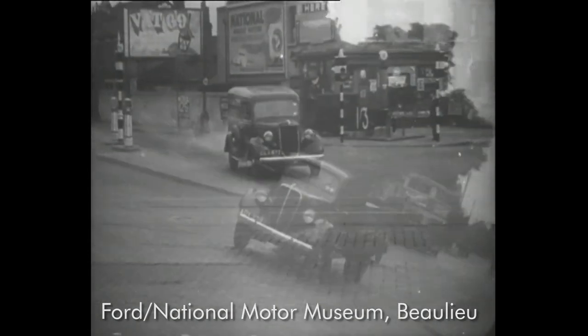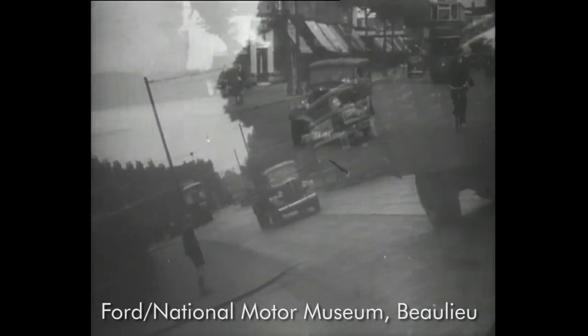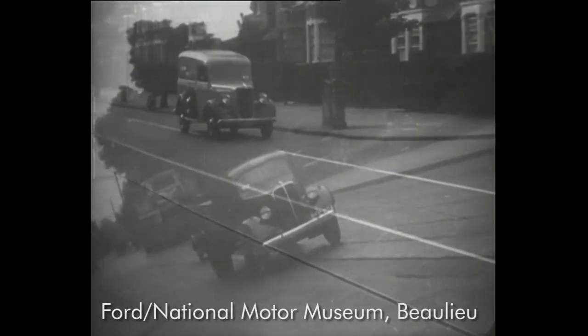The dependable Ford, seen in every type of industry, used wherever reliability is demanded. Products must be distributed, distribution must be sure.